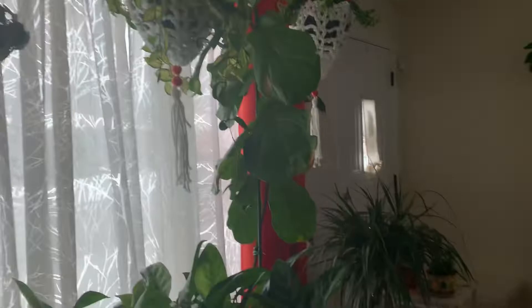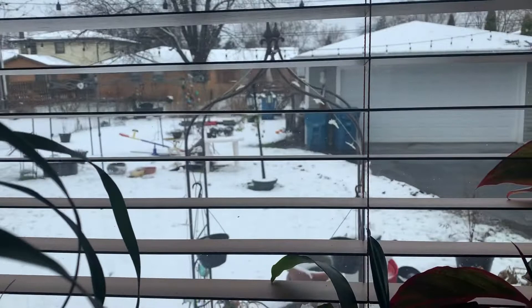I want to thank everyone who subscribed, watched, and liked my videos — I really appreciate it. My new babies are here on the table. Sorry about the light, but it's snowing where I live. It looks like Christmas, not spring, but what can you do.